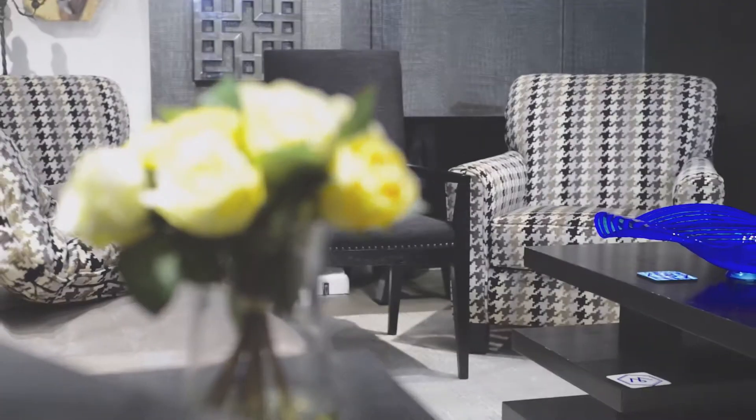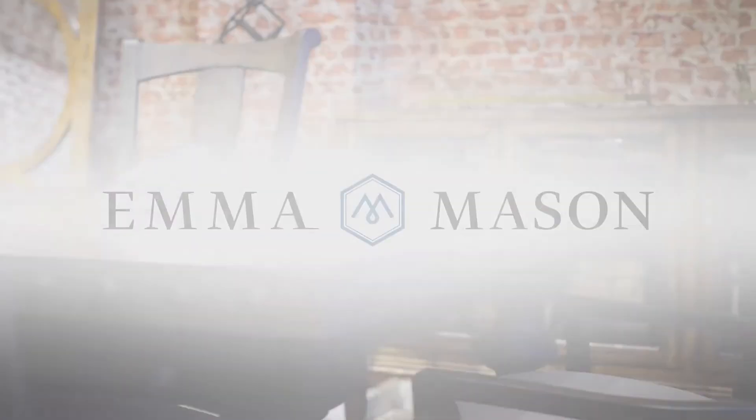Hey Emma Mason fans, we're here today to answer your questions. Hi, it's Heather with Emma Mason. We have some questions from our viewers that we're going to answer for you today.